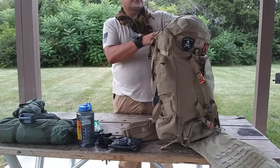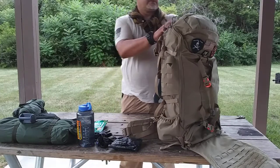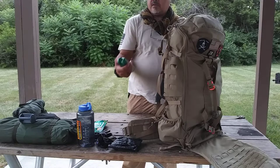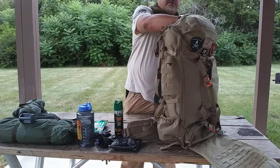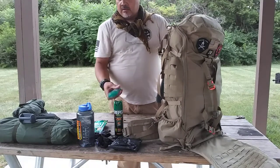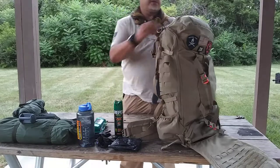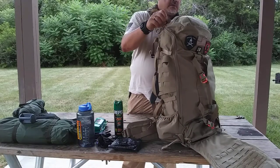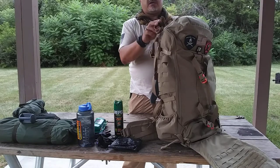For medical, I have a CAT tourniquet that I keep with me at all times, 40% DEET mosquito repellent, and some deodorant — because you do want to smell good even out in the field.